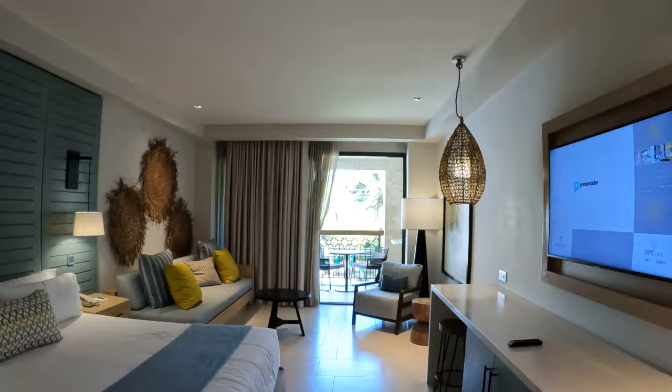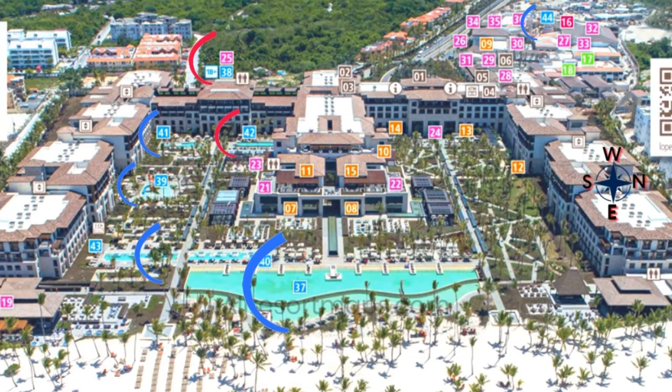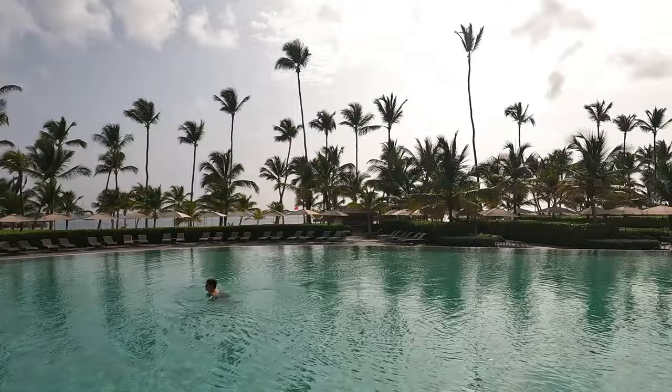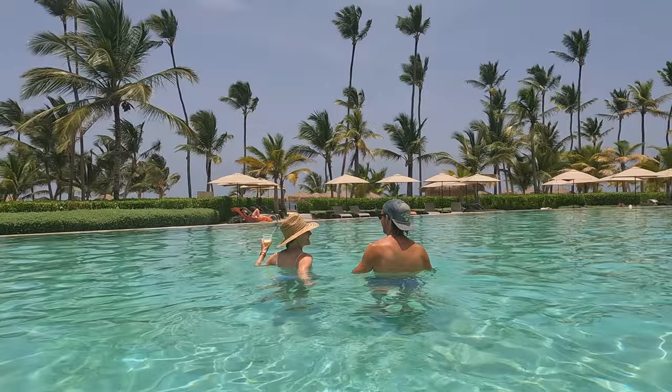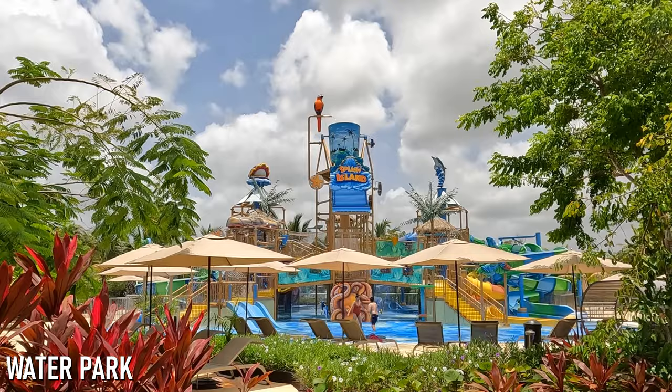Now that you've seen our room, it's time to hit the pools, and the Lopesan sure has no shortage of them — guests will find seven in total on the property, five of which are accessible to all guests. By far the most impressive of these pools is the main pool, which contains two levels, an infinity edge, and is absolutely massive. And while all Lopesan guests can access the main pool, we found it to be quite relaxing and never crowded. Other pools available to all guests include the Atlantico and Karib pool, the kids pool, the Bavaro pool, and of course the water park.